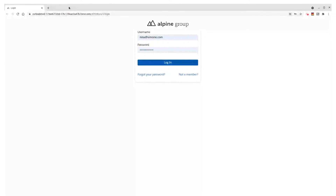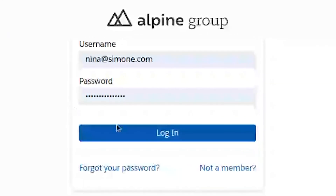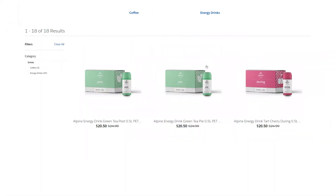Let's go ahead and get into the demo. First off, let's take a look at the consumer e-commerce experience. I'm going to be acting as one of my favorite artists, Nina Simone. Nina is a regular customer, and today she's looking to buy her pre-workout green tea drink from the North Trail Outfitters website.